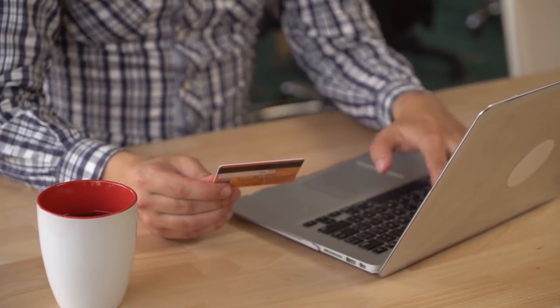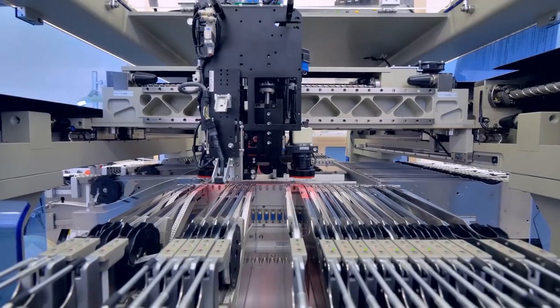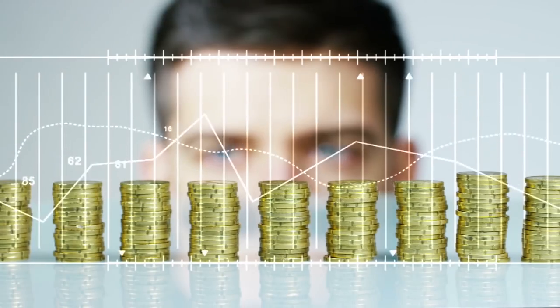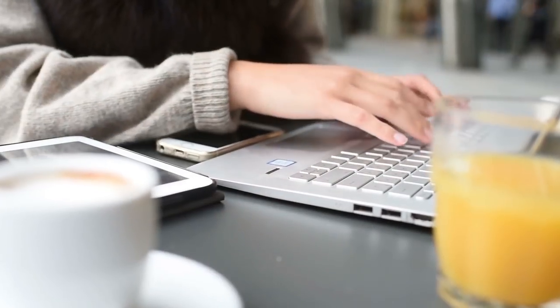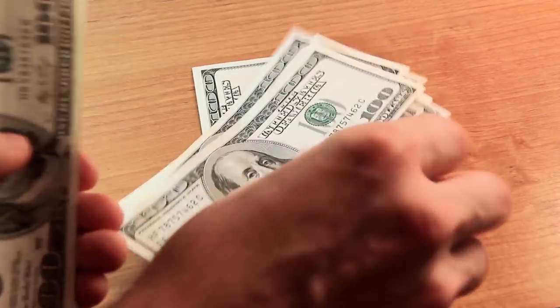These tough vehicles were produced in high numbers, making them plentiful on the civilian register. Prices vary depending on the variant, condition, and year. But a quick internet search located these classic military vehicles for sale for as little as $4,000.